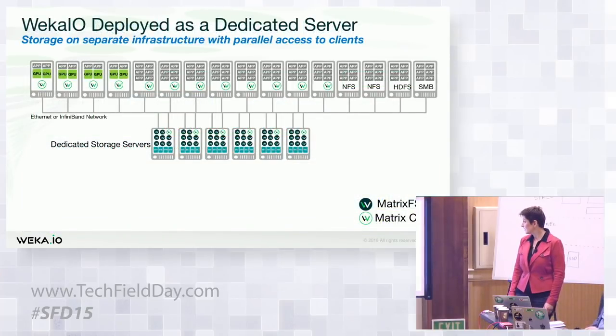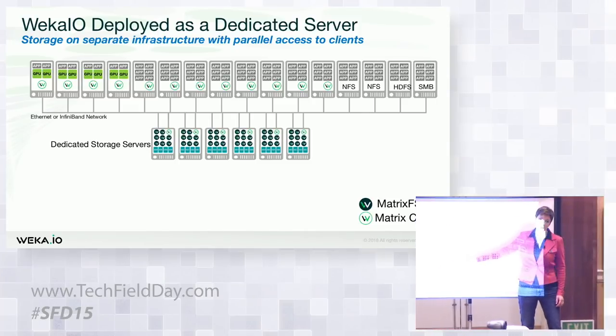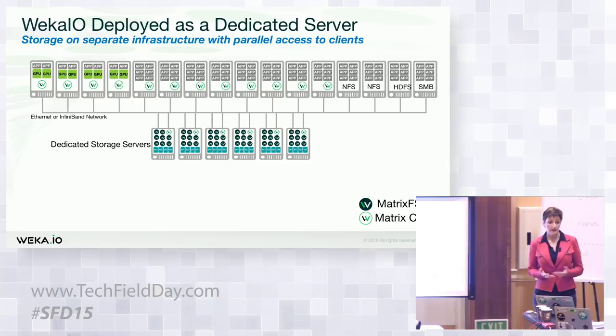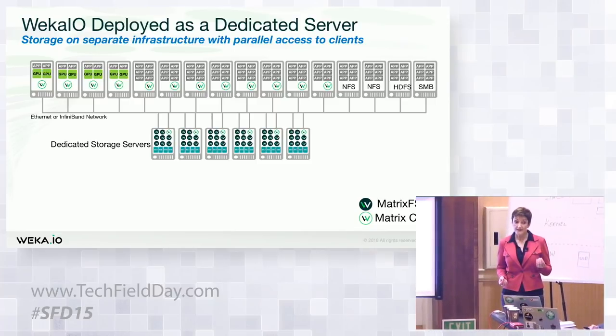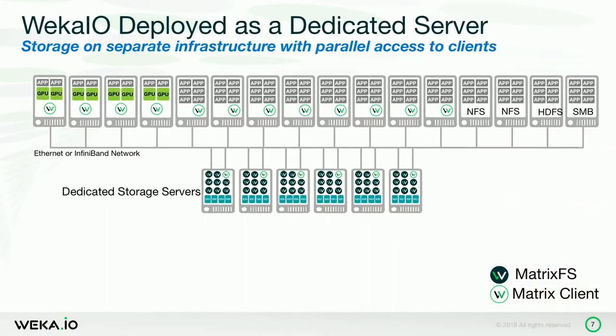Here's an example of a typical dedicated storage server — very much like an appliance model. We typically come out at 100 gig Ethernet — that's our recommendation. This is a dedicated layer of NVMe, but it can also be SSD or SATA — we support all flash technologies and disk. You can have a dedicated Weka.io client, which gives you the highest performance — well over 2x what you can get from any other protocol. You can also have connectivity via NFS, HDFS, or SMB. We also run very well with GPU servers.